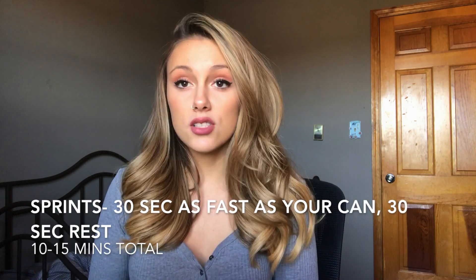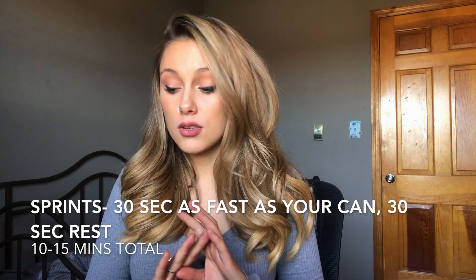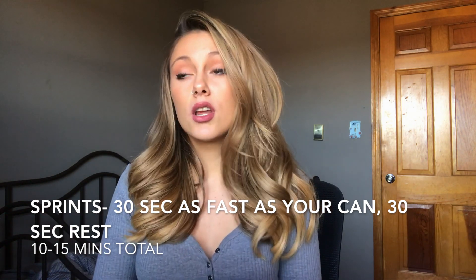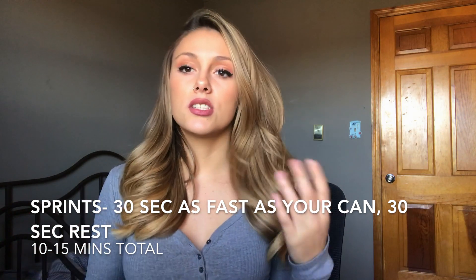For a HIIT workout, I would go on the treadmill at a speed of like 10 or 11 for 30 seconds, then step off to the sides of the treadmill for a complete rest of 30 seconds — so you're not even moving your body. Then back on for 30 seconds, off to the sides for 30 seconds. I would continue that for about 10 minutes and then you're done with your HIIT workout.